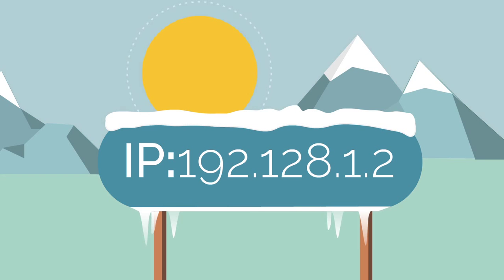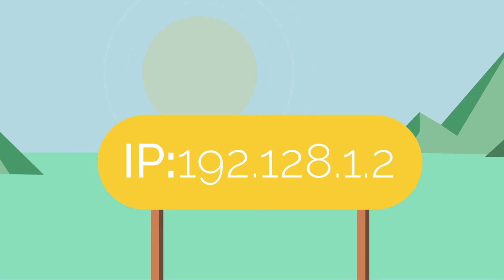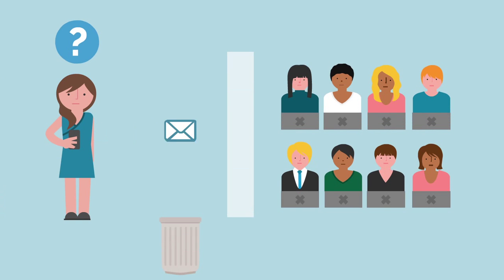You need to warm up your IP by gradually increasing the volume of emails that you send. ISPs are constantly monitoring activity related to your IP address and checking for anything suspicious. If they find anything, your emails may not get delivered. When that happens, your business loses a critical channel.